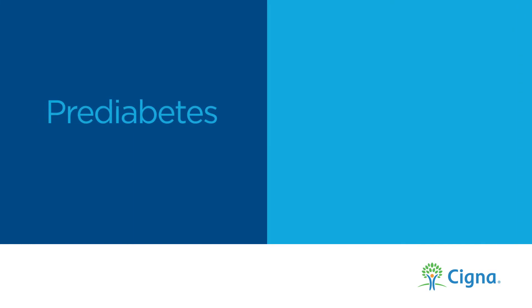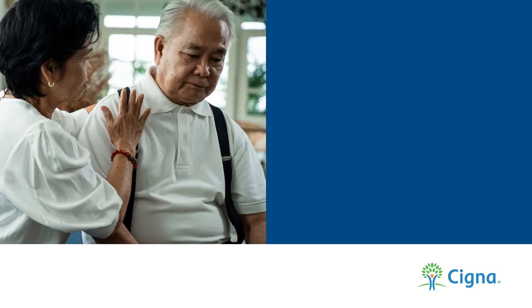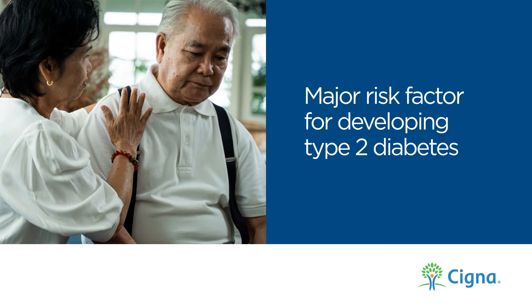Prediabetes is when your blood sugar levels are higher than normal, but not high enough to be diagnosed as diabetes. A prediabetes diagnosis is a major risk factor for developing type 2 diabetes.